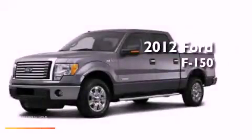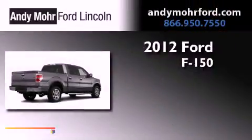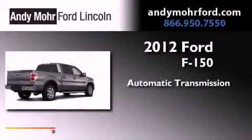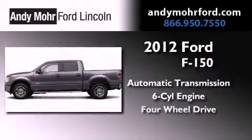This is a brand-new 2012 Ford F-150. This truck has an automatic transmission, a 3.5-liter V6, and 4-wheel drive.